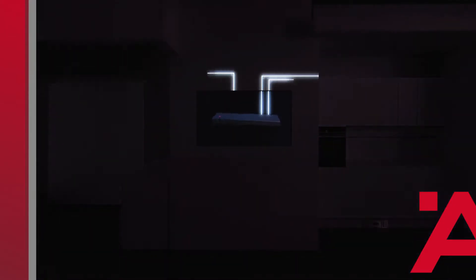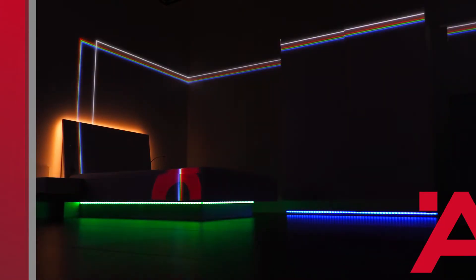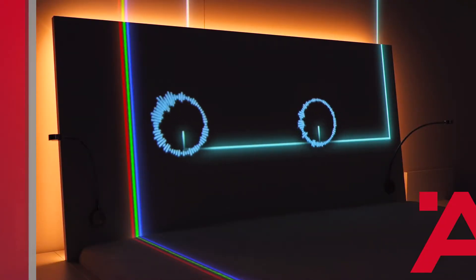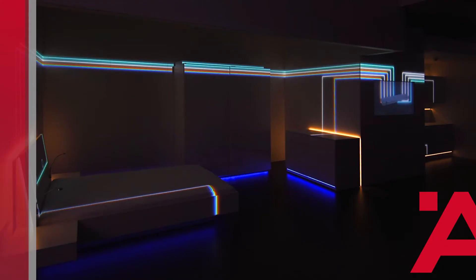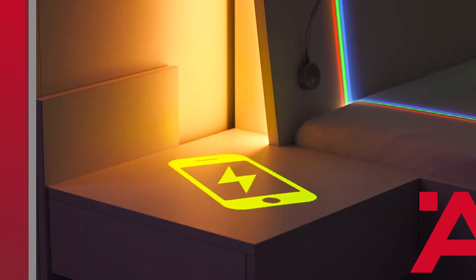Whether as a functional light or as a contribution to the room atmosphere, including options to control light colors and brightness. Meanwhile, our driver can stimulate more than just the eyes, but also the ears — with our invisibly installed sound system with sound transducers. You can even dock an invisibly installed QI charger dock for smartphones and tablets.